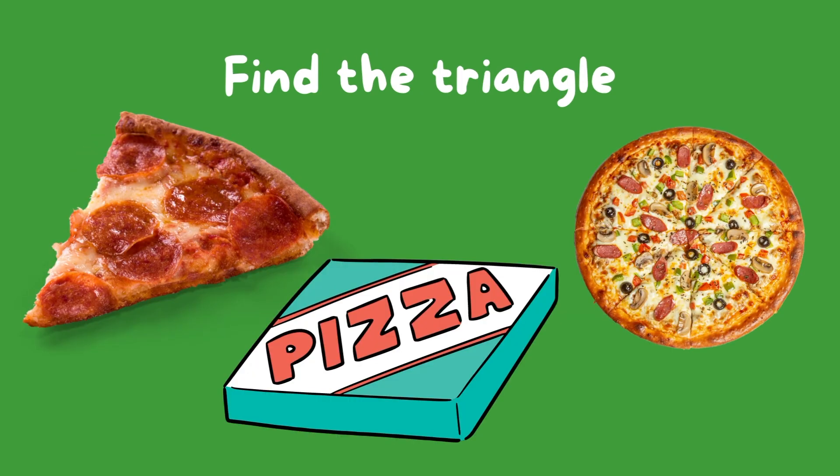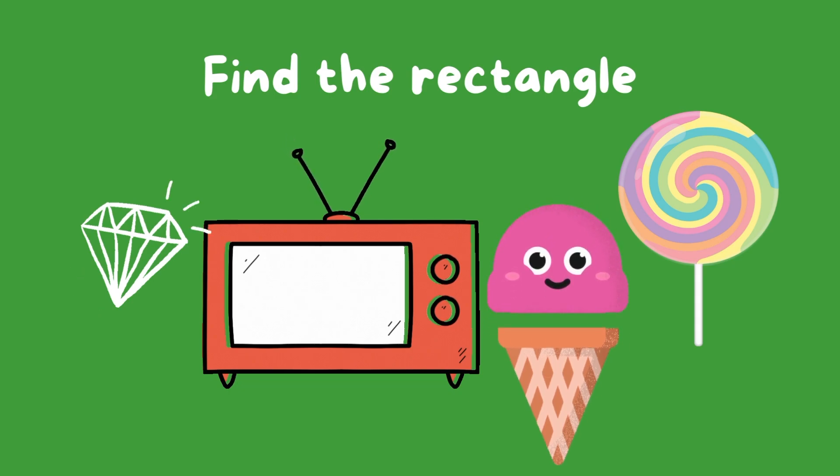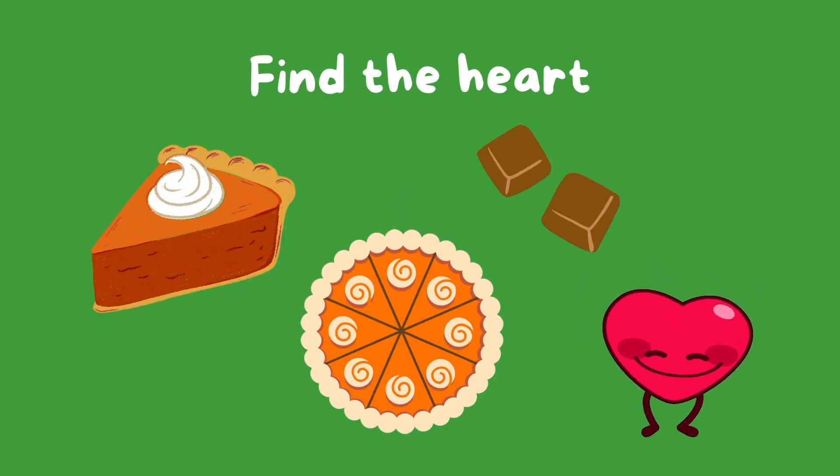Find the triangle. Find the hexagon. Find the rectangle. Find the heart.